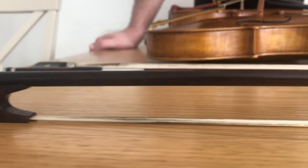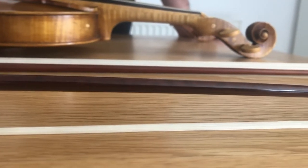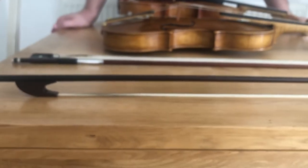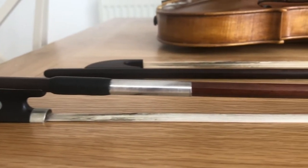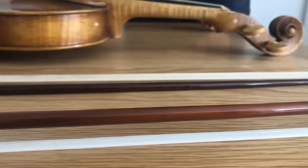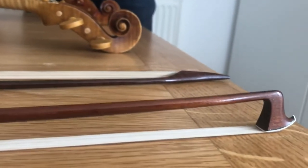The bow has also undergone many adaptations over the last 500 years. The early bow has been cut from the wood in a convex shape and is lightweight. The modern bow is cut from a straight piece of wood and moulded into a concave shape, and also has metal added for extra weight. These things have a big impact on how we use these two bows.